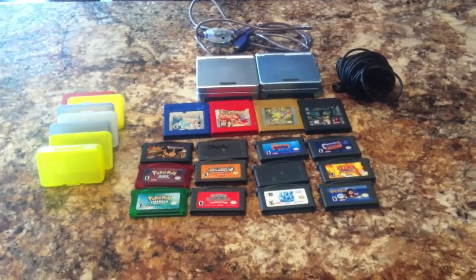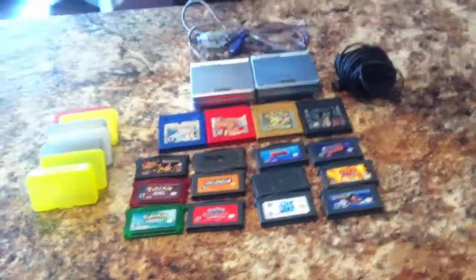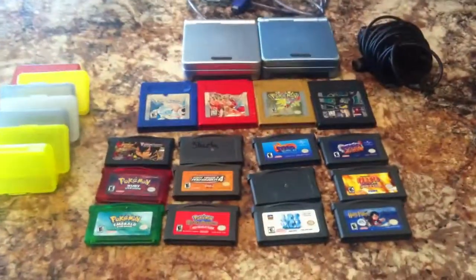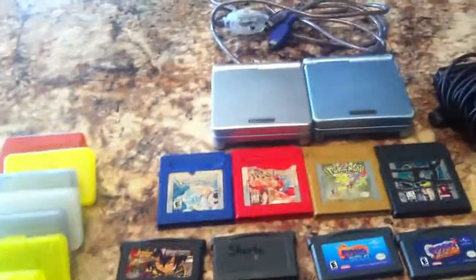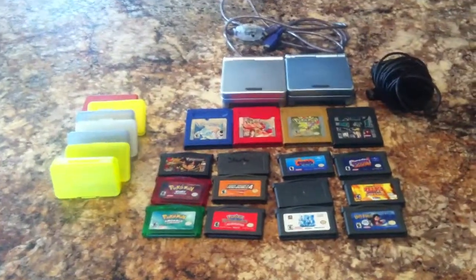Hey guys, it's Sabrina and today I have a haul video for you. I actually bought all this stuff on KGG.com — I think it's just a Canadian website though. I find really good deals on this site, it's just people selling things. And I actually got this whole lot for $130, which I was pretty happy with.